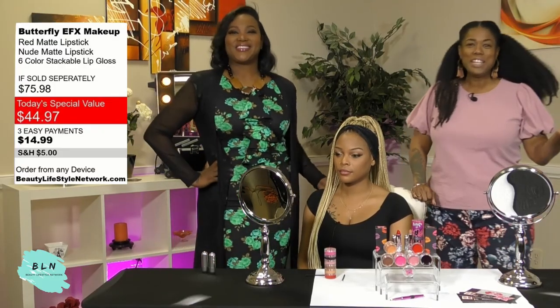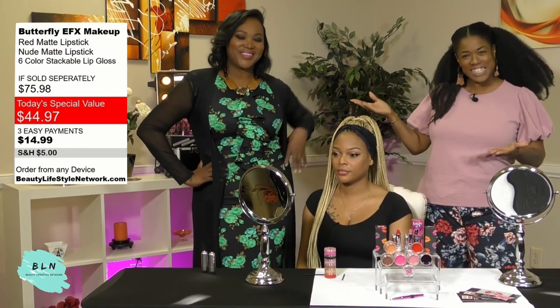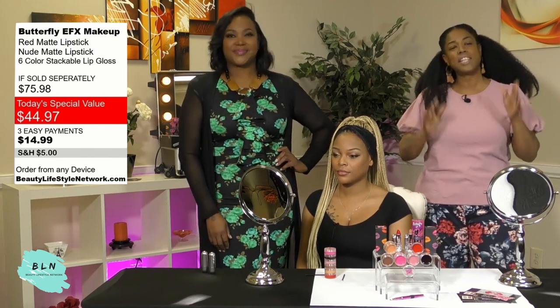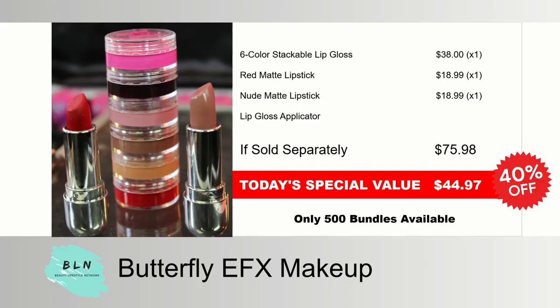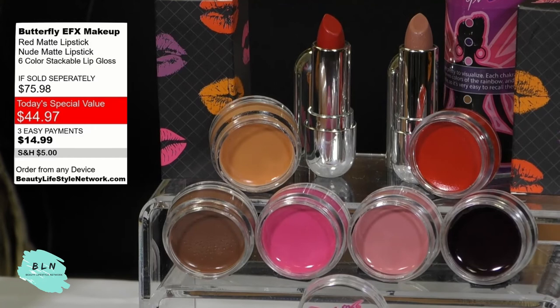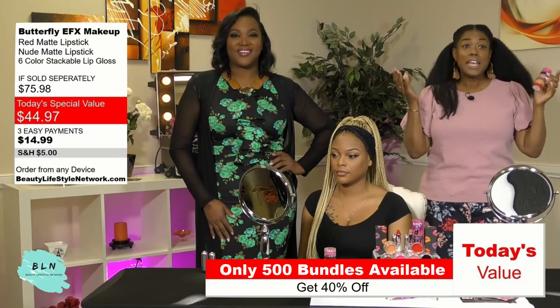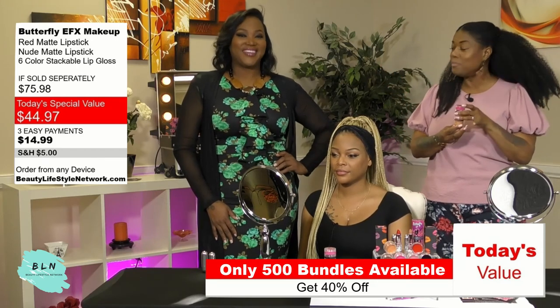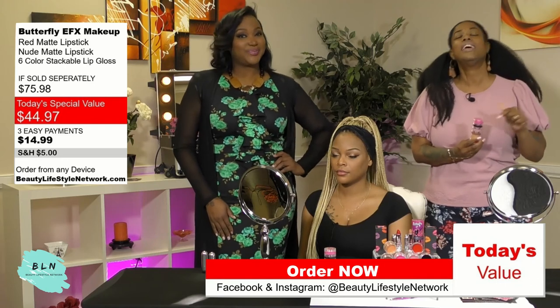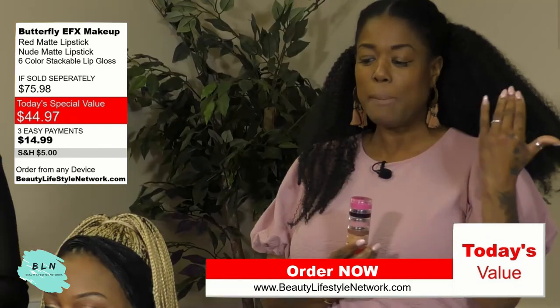Welcome back, Beauty Lifestyle Network family. We're here with the beautiful and talented Miss Tony Acey, makeup artist to the stars, Emmy Award-winning Tony Acey. Our Beauty Lifestyle Network deal of the day is amazing — you get that red, Barely Lace, and our Lip Gloss Stackable with six colors, totaling eight colors, for just $44.97. You're going to get two beautiful lipsticks and this stackable. We have 500 of these in stock — make sure you click the link in the description box below so you can order yours and get your lips popping.